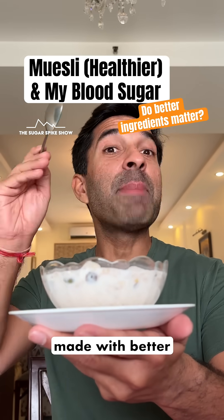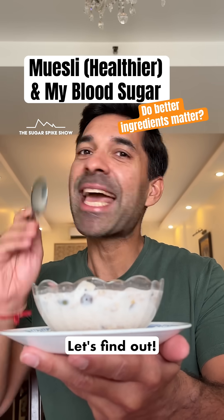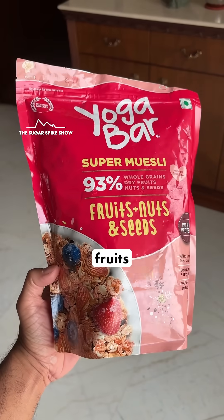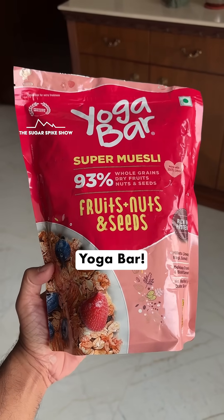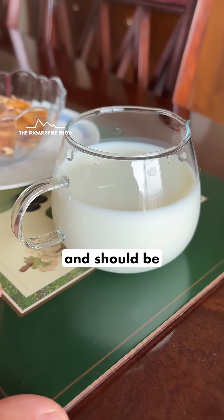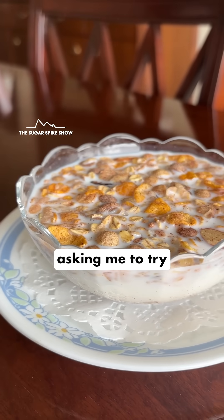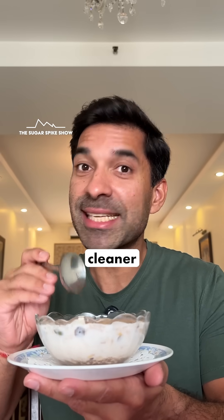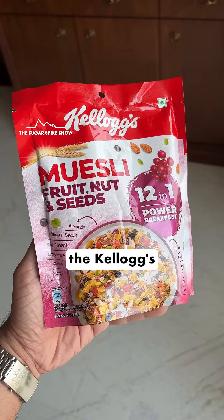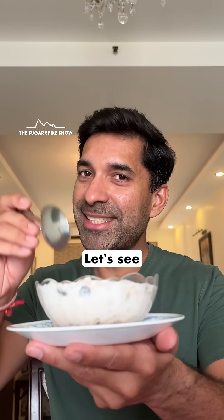Do you know if muesli made with better ingredients gives a lower blood sugar spike compared to regular muesli? Let's find out. Today I'm having fruits, nuts and seeds muesli from Yogaba — 40 grams muesli, 200 ml milk, around 275 calories. I got a lot of requests asking me to try muesli with better, cleaner ingredients, because the Kellogg's fruits, nuts and seeds muesli had given me a very high spike. Let's see what happens.